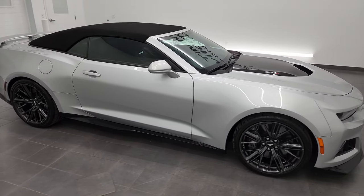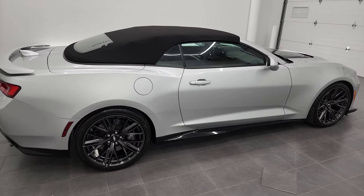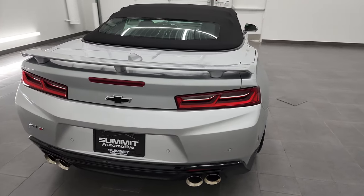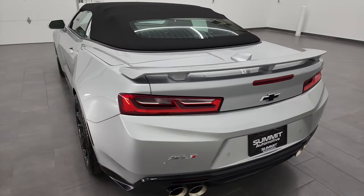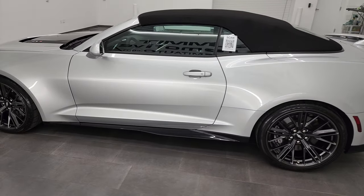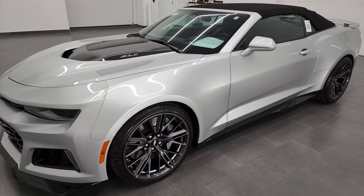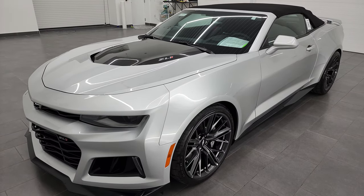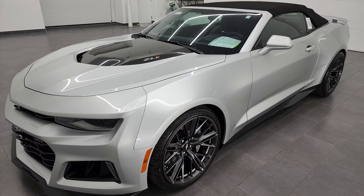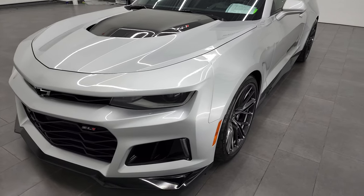Hey, this is Brett, and this 2017 Chevy Camaro ZL1 is stock number 13150Z. I'm here at Summit Automotive in Fond du Lac, Wisconsin, your new and used sports car headquarters. This 2017 Chevrolet Camaro ZL1 has the 6.2 liter supercharged V8 engine, puts out 650 horsepower. This car has been fully safetied and inspected by our service shop, has a fresh oil and filter change. All the fluids have been checked and topped off, and this car is 100% ready to go.